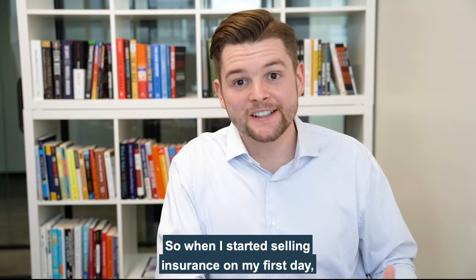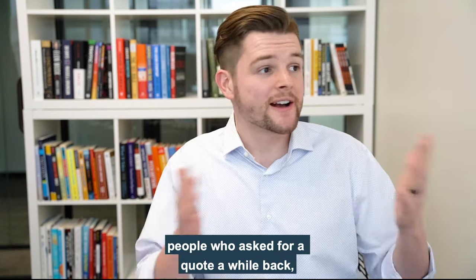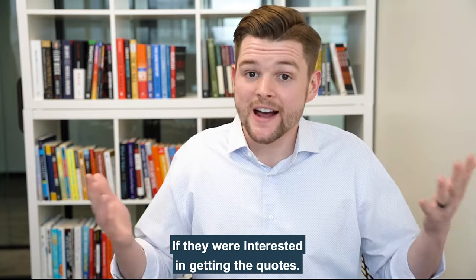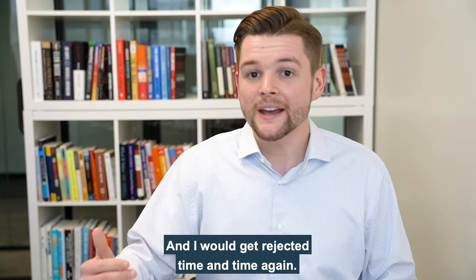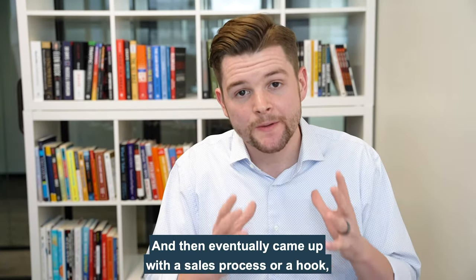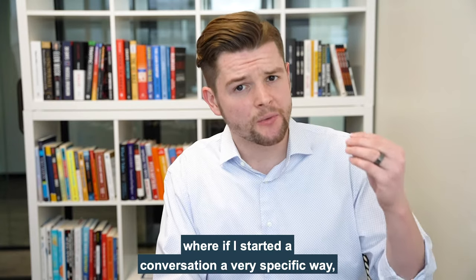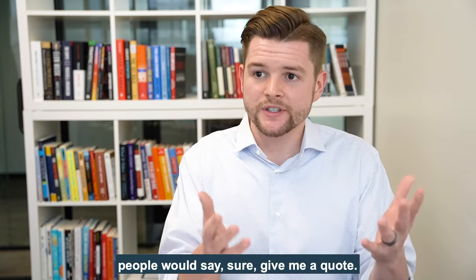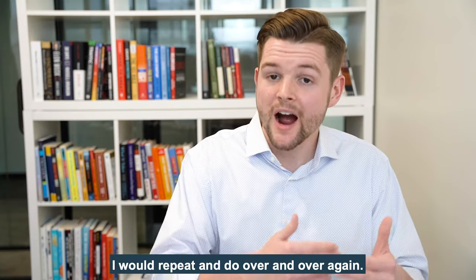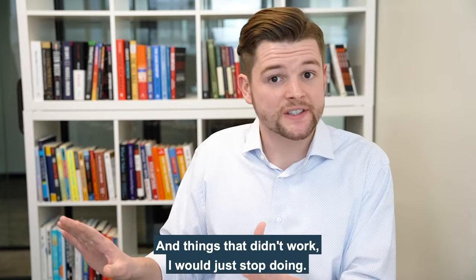When I started selling insurance on my first day, I started calling old leads — people who asked for a quote a while back but we never closed. I would call those people and ask them if they were interested in getting a quote, and I would get rejected time and time again. Eventually I came up with a hook where if I started a conversation in a very specific way, people would say sure, give me a quote. Things that worked, I would repeat and do over and over again. Things that didn't work, I would just stop doing.